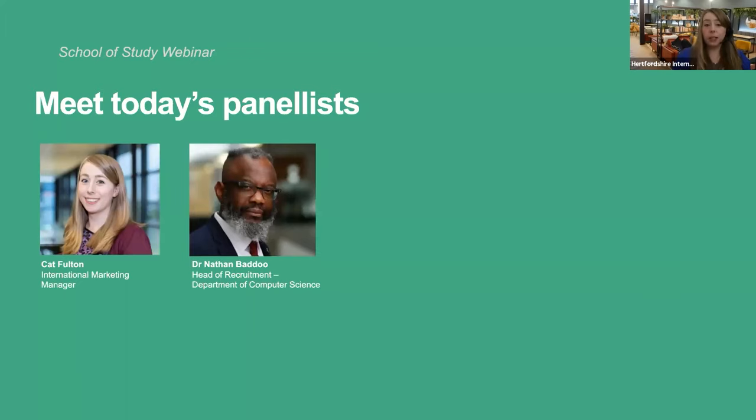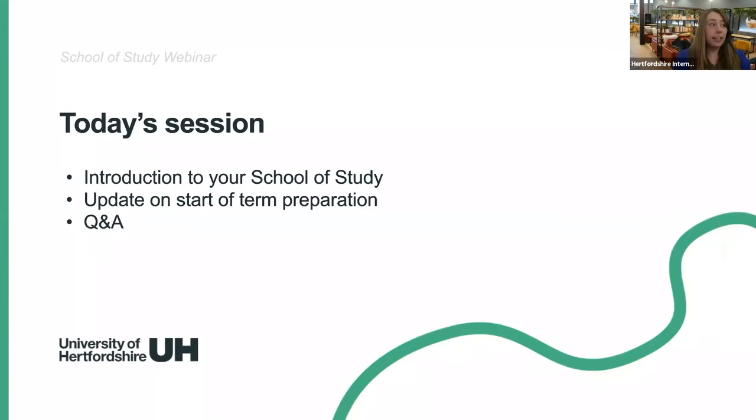My name's Kat and I work in the international office. I'm Nathan Baddow, head of recruitment in the department of computer science. For the session we'll give you an introduction to your school of study, covering quite a lot of information about what you can expect once you arrive in September. We'll then move on to start-of-term preparation — things you can do now to hit the ground running — and then at the end we'll have our Q&A. Please use the Q&A button rather than the chat, as the chat tends to move quickly and we might miss your question.